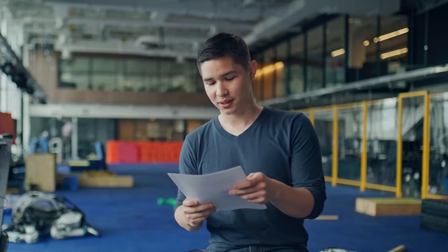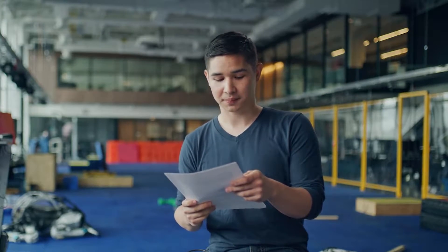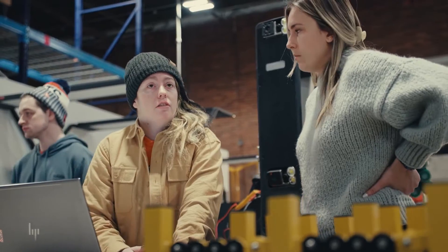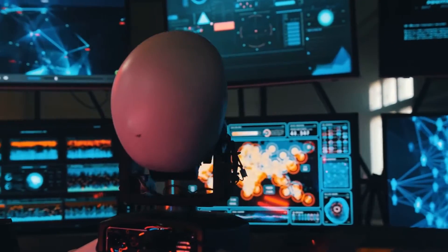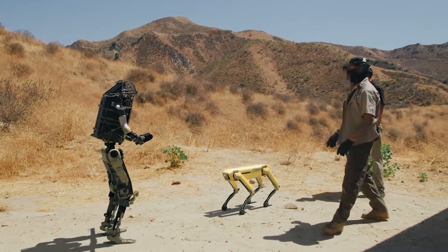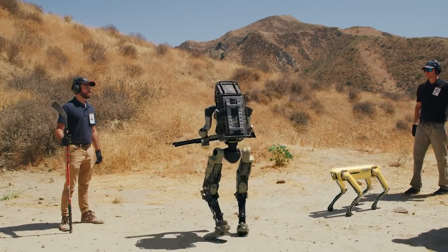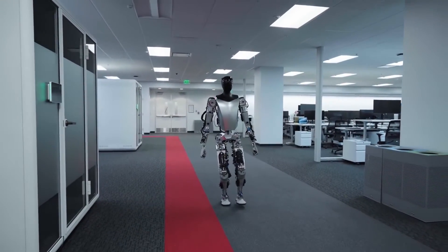They stated: 'We believe that adding weapons to robots that are remotely or autonomously operated, widely available to the public, and capable of navigating to previously inaccessible locations where people live and work, raises new risks of harm and serious ethical issues.' They also expressed concern that weaponized applications of these newly capable robots could harm public trust in the technology, thereby damaging the tremendous benefits they could bring to society.